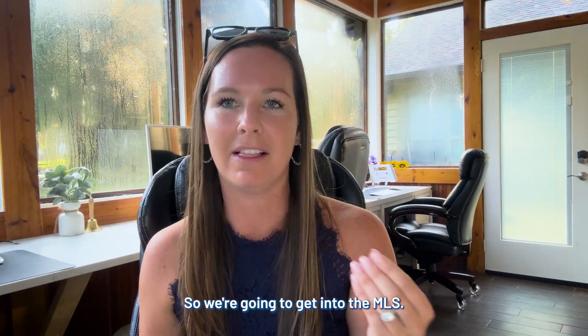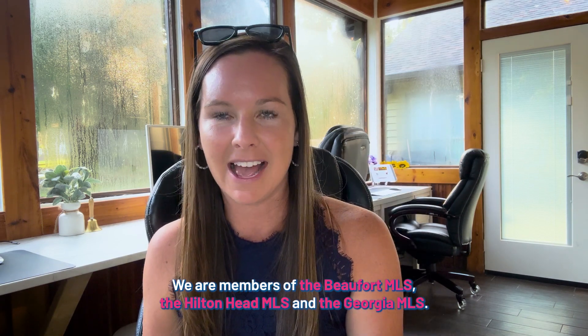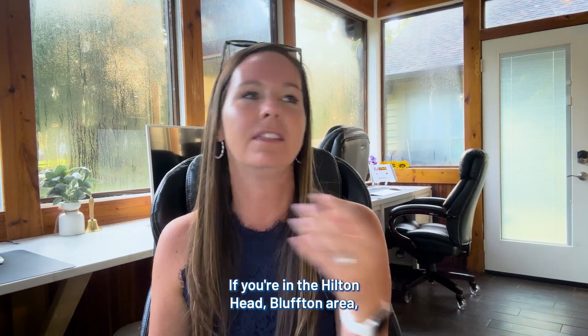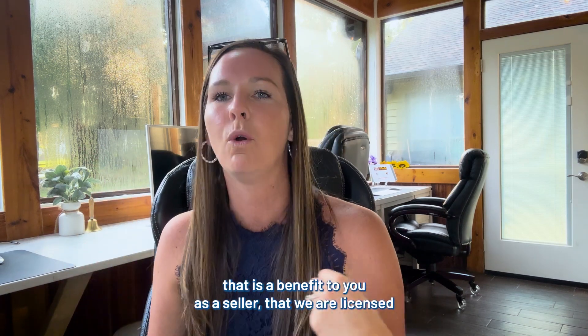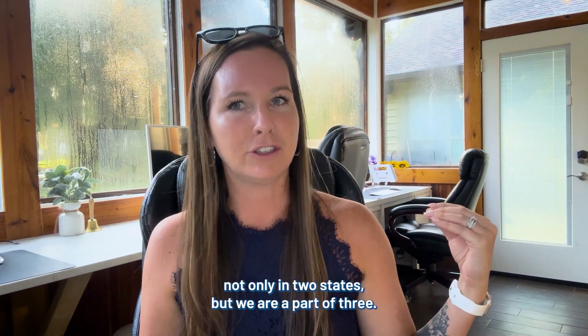We're going to get you into the MLS. We are members of the Buford MLS, the Hilton Head MLS, and the Georgia MLS. It really depends on your area — if you're in the Hilton Head/Bluffton area, we're going to get you in the Buford one as well. A lot of people don't realize that being licensed in two states and part of three MLSs is a benefit to you as a seller.